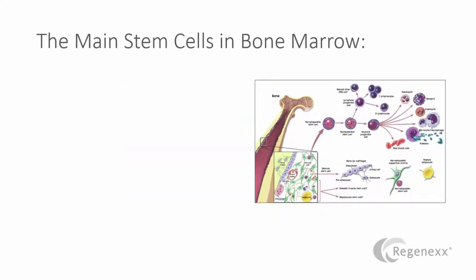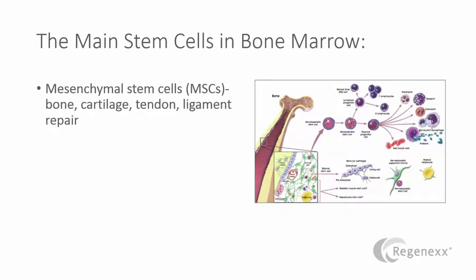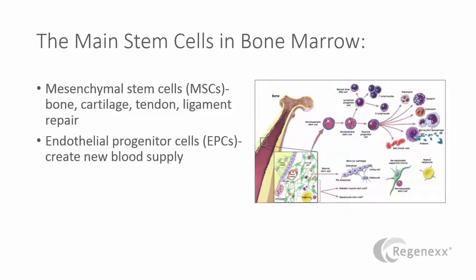Well, there are three main stem cells in bone marrow. Mesenchymal stem cells, which help for cartilage repair, tendon, ligament, that sort of thing. And endothelial progenitor cells, which create new blood supply, which is critical in repairing tissue. And there are also something called hematopoietic stem cells. They're also involved, curiously, in muscle repair.